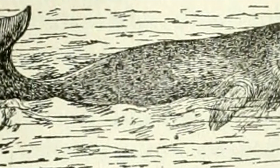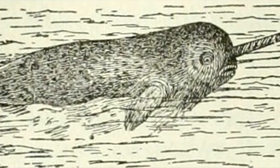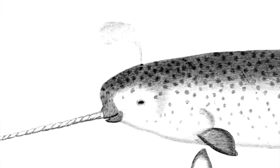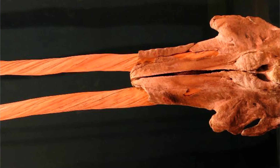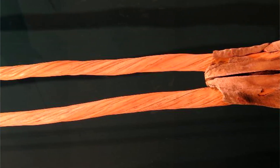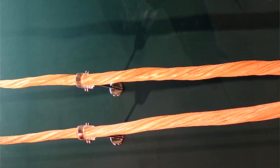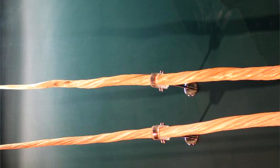While this tusk is most prominent in males, it is also possible for females to produce a tusk, though a female's tusk will usually not grow as long as a male's. In rare cases, narwhals can have two tusks, with their second tooth — the only other tooth in their mouth — protruding as well, though not as far as the primary tooth, typically.